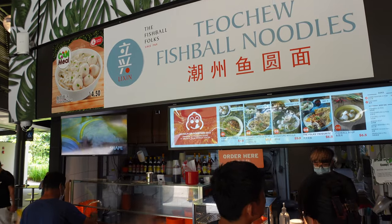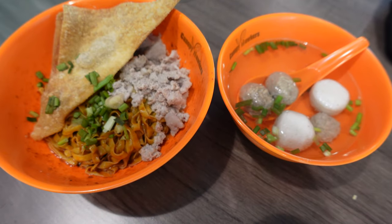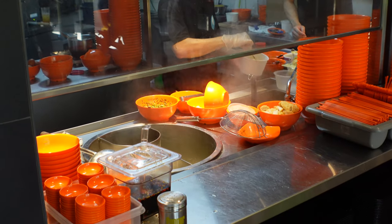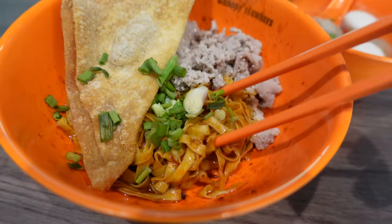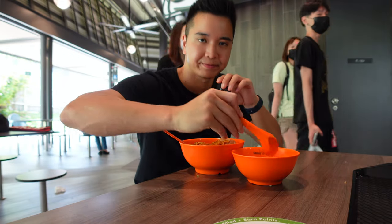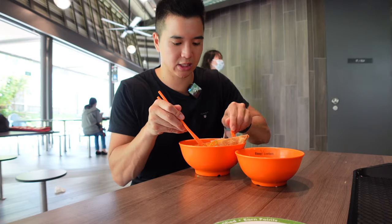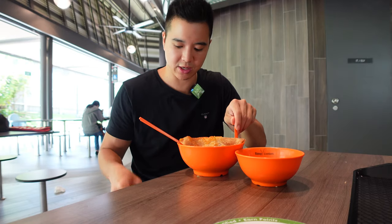Our third and last dish for today is fish ball minced meat noodles. I chose the pork mince type of noodles, and this stall looks good. The noodles look very al dente, not too soggy. If you want the most flavor, order the dry version — you can always add some soup into the noodles if they feel a bit dry. You can see the minced meat, two fish balls, and three meatballs in the little bowl of soup.